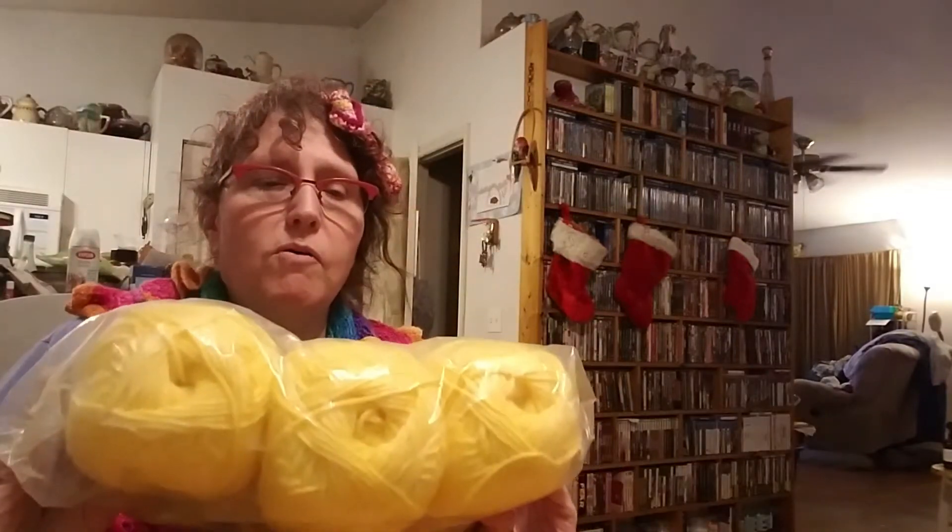I want to make a Hello Kitty Afghan. And yellow — nice baby colors. She shops at the same place I do. This looks pretty. That was the first bag.